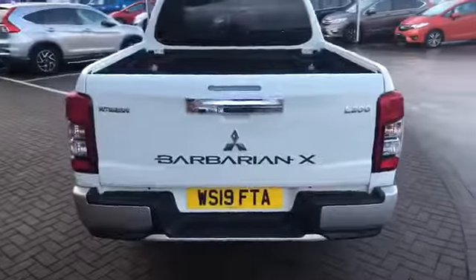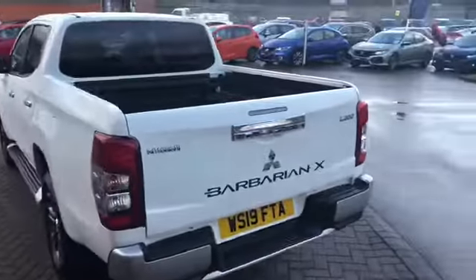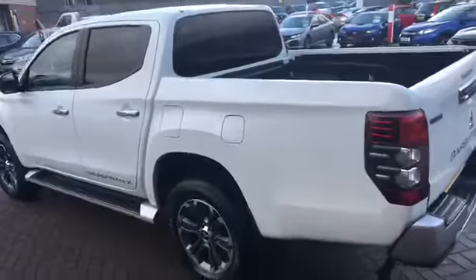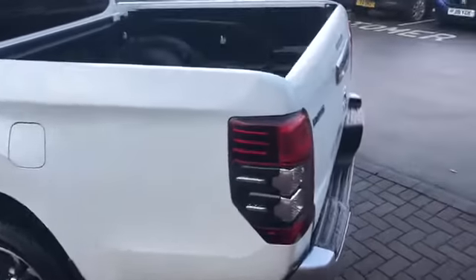This is a Barbarian X — this is the top of the range. It's got the half-lever, half-straight on the inside, downhill descent, and four-wheel drive locking. It's spray lined in the back.